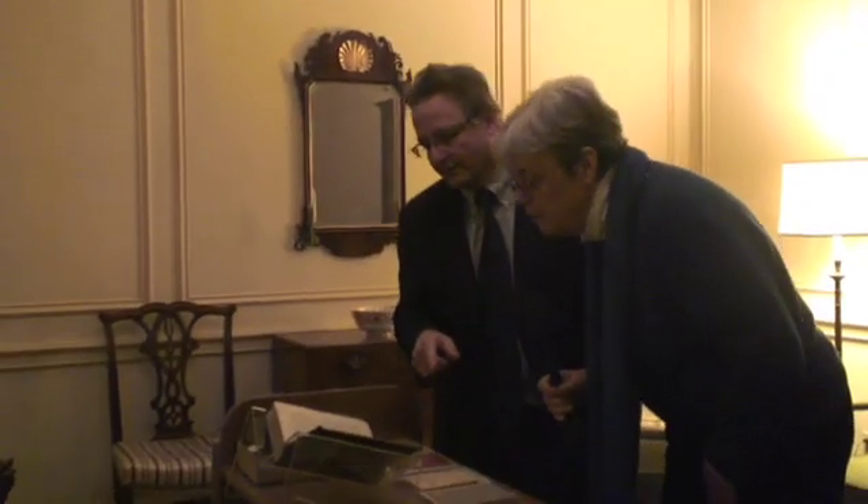It's over here. Come here. You'll like this. Oh, wow. So this is it.